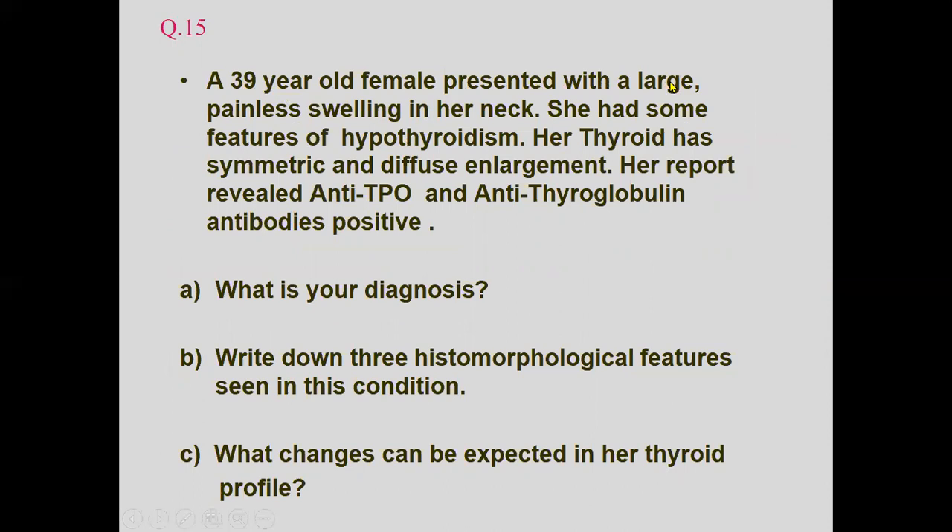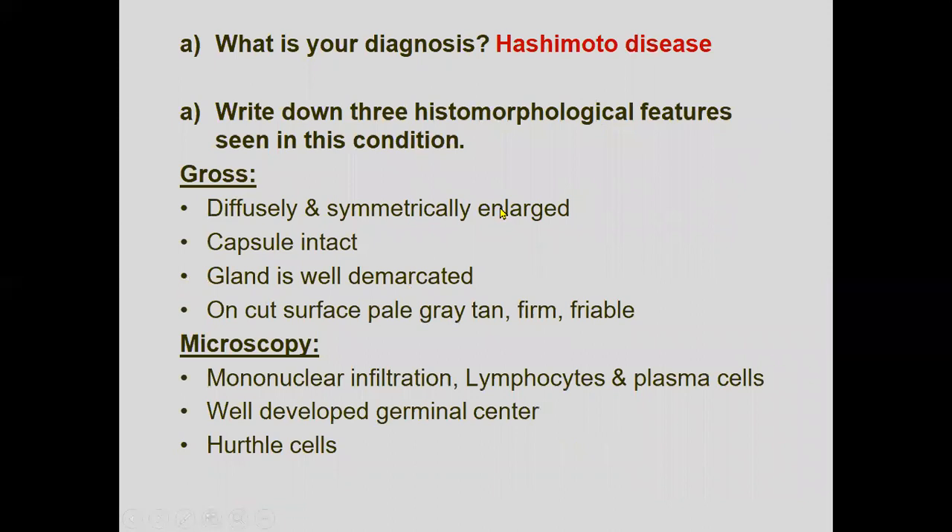A 39-year-old female presents with a large painless swelling in her neck with features of hypothyroidism. Her thyroid shows symmetric diffuse enlargement. Reports reveal positive anti-TPO and anti-thyroglobulin antibodies. The clear-cut diagnosis is Hashimoto's thyroiditis. Three histomorphological features are asked, as well as what changes can be expected in the thyroid profile.